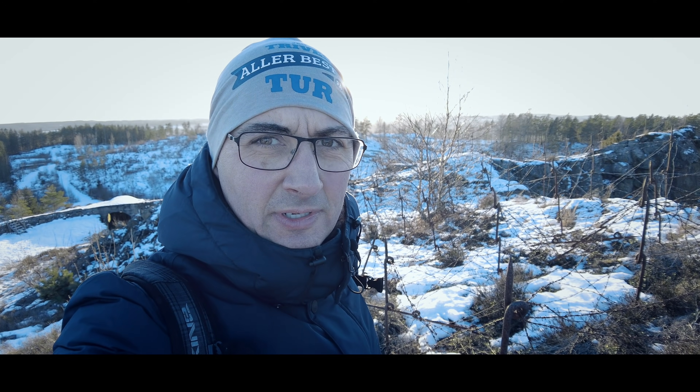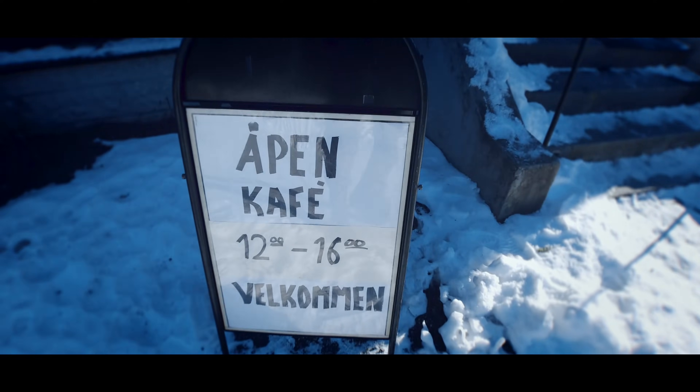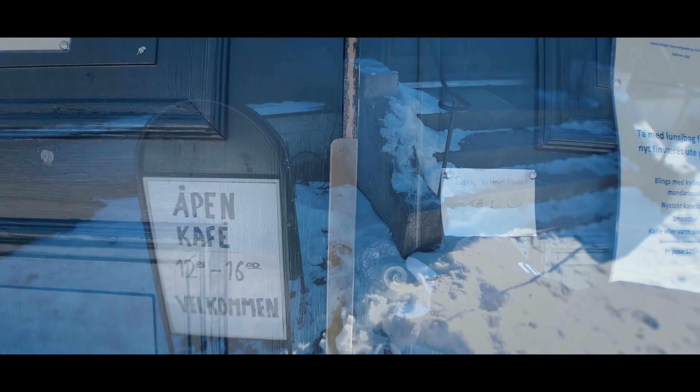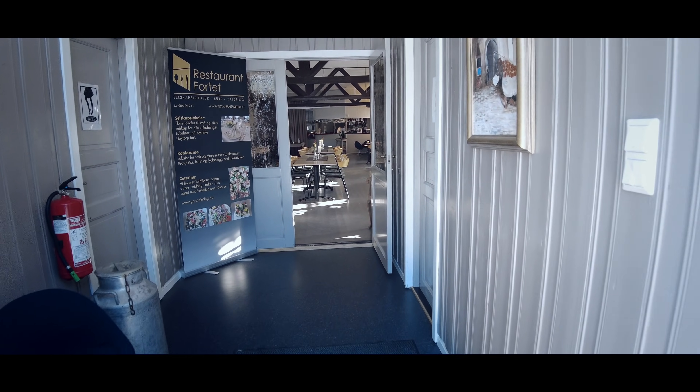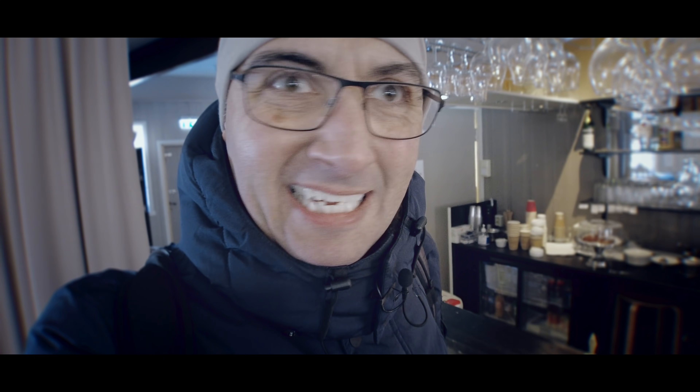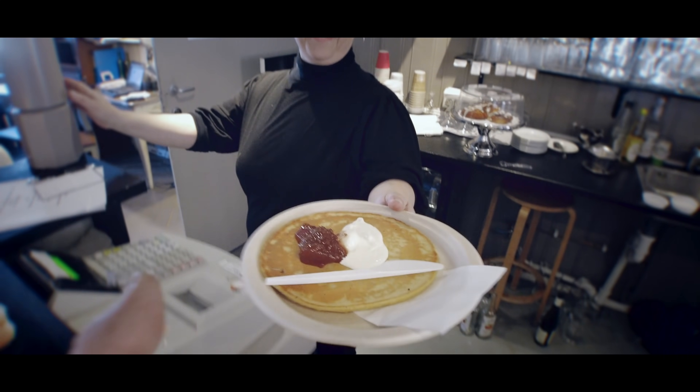Her på Høytorp er det også en liten kafé, og den ser ut til å være åpen akkurat nå. Jeg tror jeg skal gå inn og få meg en liten matbitt. Da har jeg bestilt en svele med rømme og syltetøy, og det gleder jeg meg til. Helt supert! Takk skal du ha!